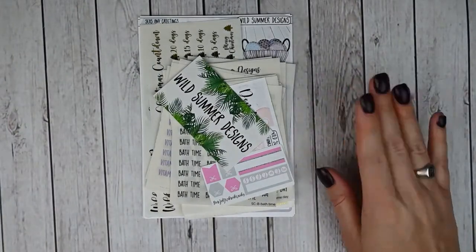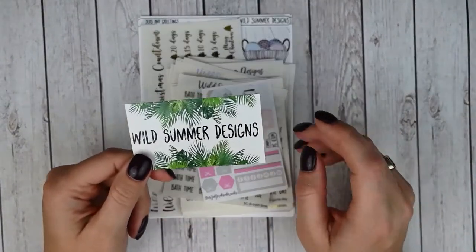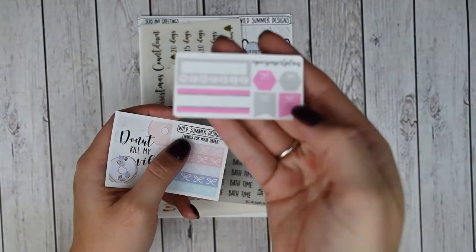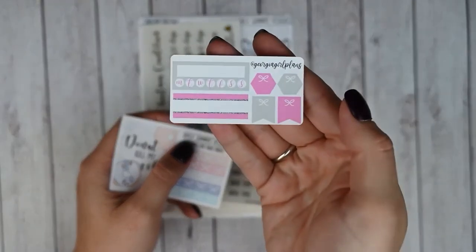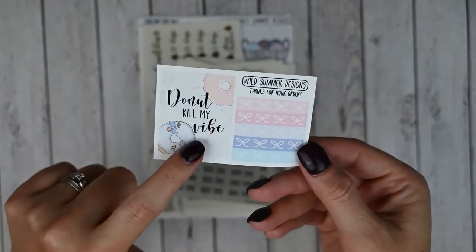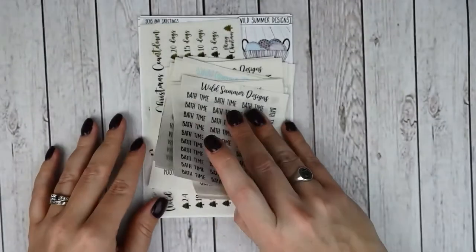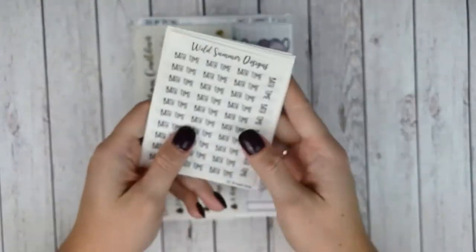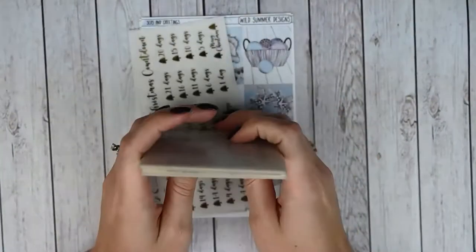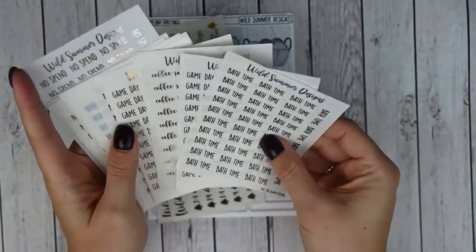This next order is from Wild Summer Designs. I placed this during her anniversary sale, which was such a good deal, and I picked up a ton of things. You always get her business card and then a freebie if you put my name in the notes — discount code is in the description. She released foiled scripts, though she said she's not going to keep them in the shop because they took forever to cut and produce. Definitely stay on the lookout in case she brings them back in the future.